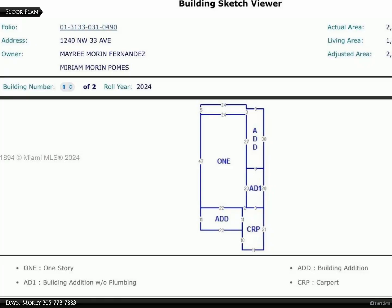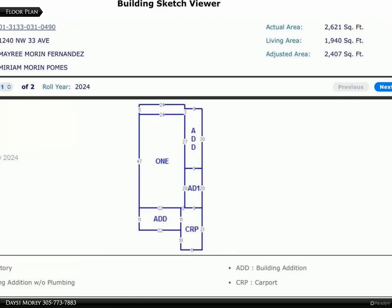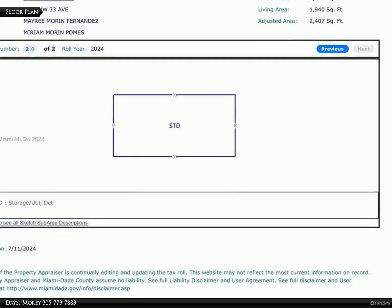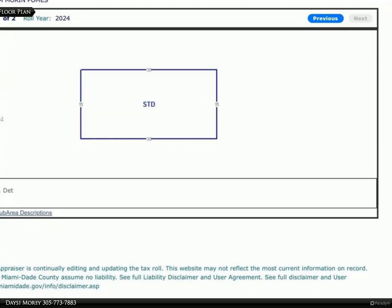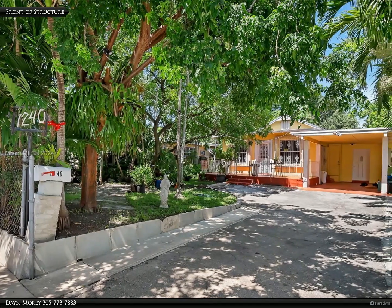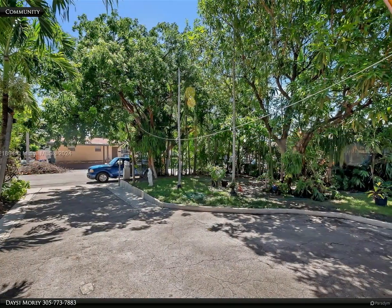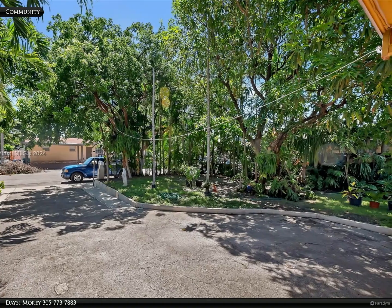This Berkshire Hathaway Home Services Florida Realty property video is presented by Daisy Mori. Discover your new home moments from the future Miami Freedom Park soccer stadium, Miami International Airport, public transportation, Magic City Casino, and the Arquitectonica-designed Centro City, home to a 77,000 square foot Target, Walgreens, and Fresco y Más.